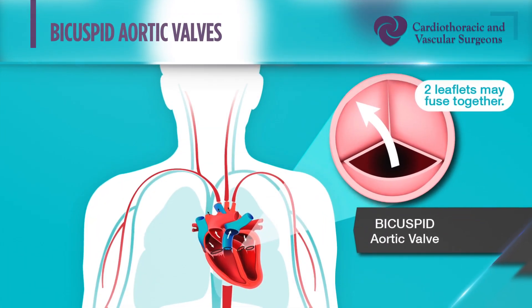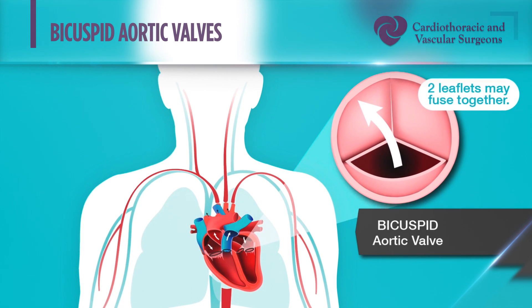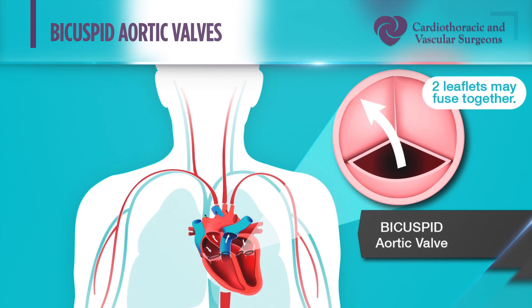Another cause of aortic stenosis is congenital in origin. Normally the aortic valve has three leaflets, but some people are born with just two leaflets. Over time the stresses across that valve are greater, so in general a bicuspid aortic valve — a valve with two leaflets — just doesn't last as long.